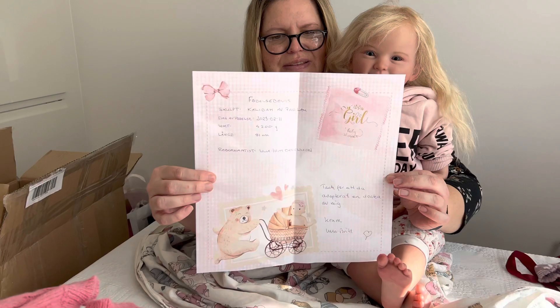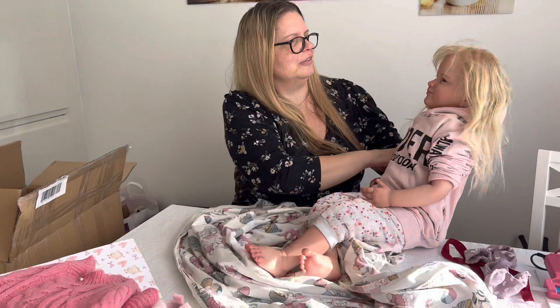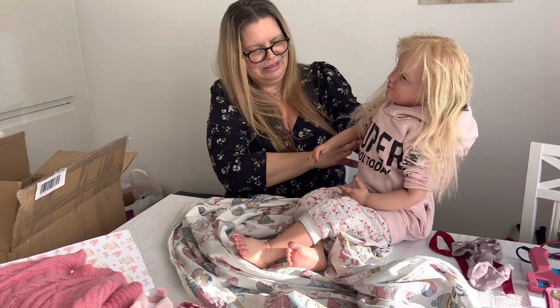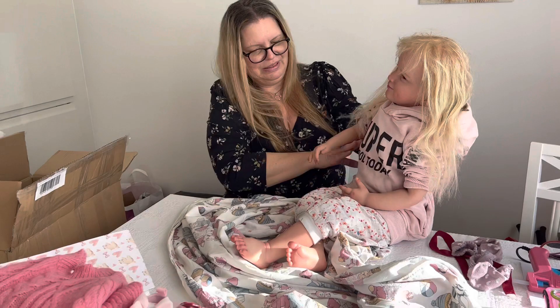Cute — she is so lovely. Thank you so much, dear Ulla Britt. I will fix her hair and dress her up with these beautiful clothes. So thank you so much for looking and have a nice day. Bye bye!